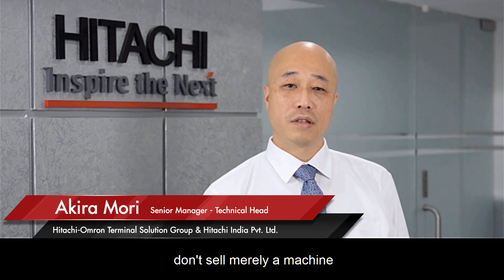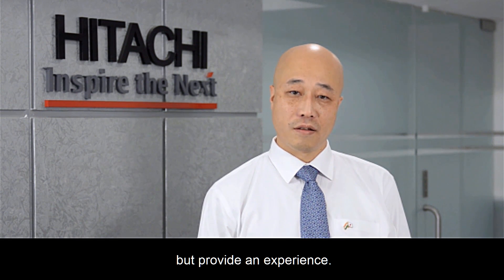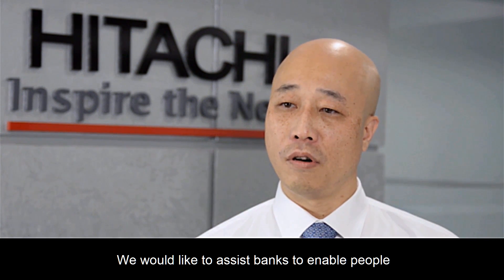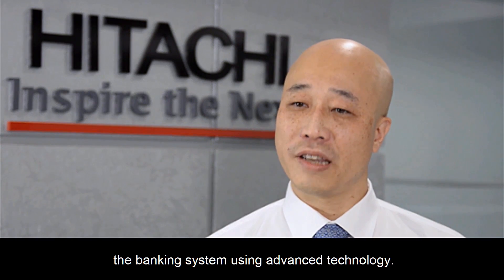We at Hitachi Omron Terminal Solutions don't sell merely a machine, but provide an experience. Through our solutions, we'd like to assist banks to enable people all over India to access the banking system using advanced technology.